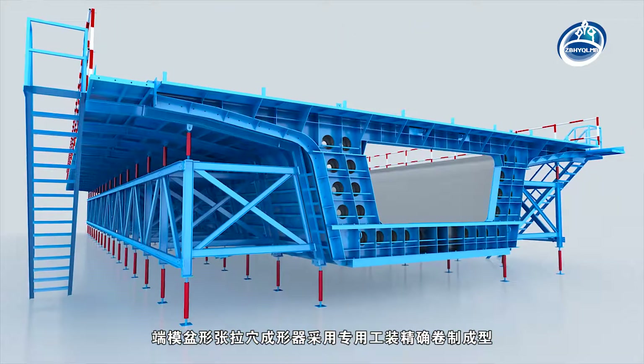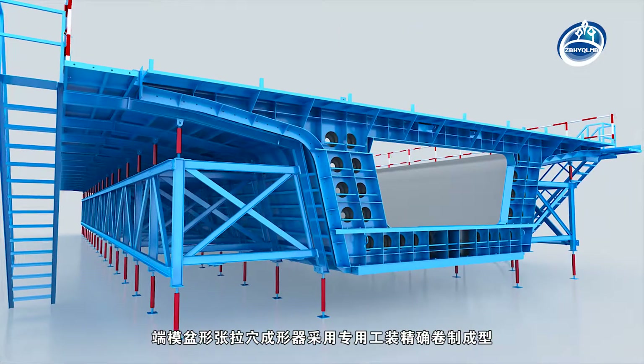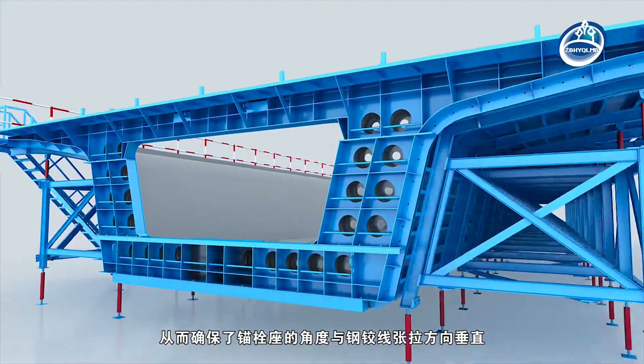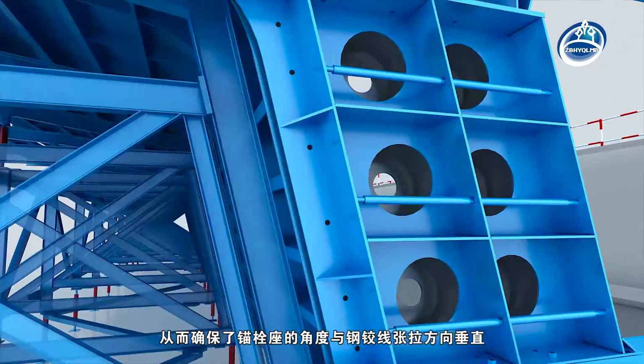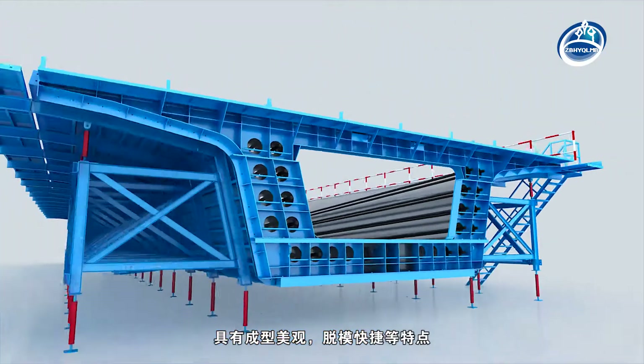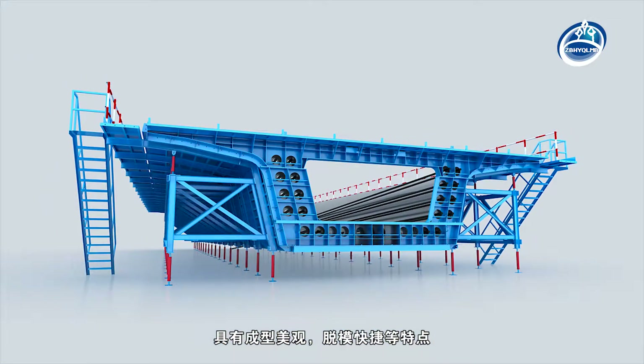The basin-stretching hole shaper of the bulkhead mould is rolled precisely by special tooling, thus ensuring the angle of the anchor bolt seat is perpendicular to the stretching direction of the steel hinges. It has the characteristics of good appearance and quick de-moulding.